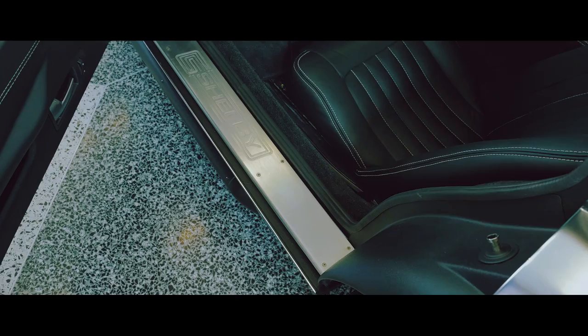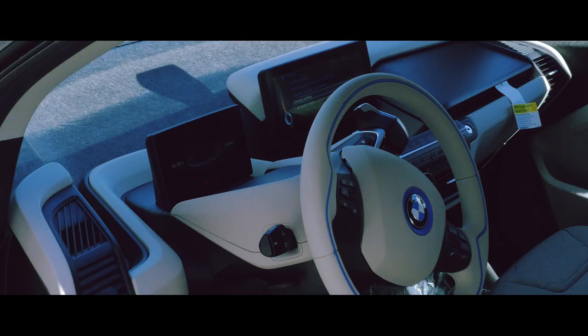Our design cycles are measured in months where larger OEMs are measured in years or close to decades, so we're excited about being part of this story. Unfortunately, I did not get to go inside the Renova Coupe and sit in it, but they opened the door for me so I could take some pictures and videos. It looks gorgeous, as you can see from the footage.